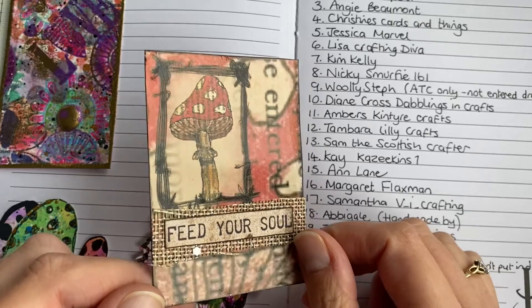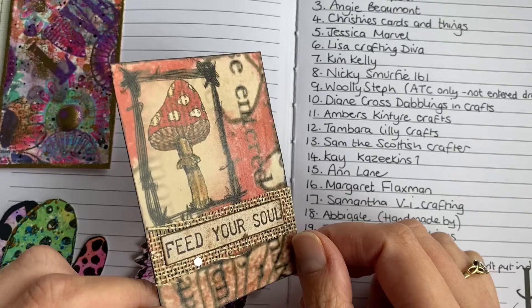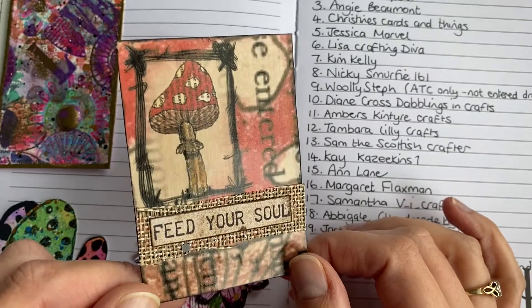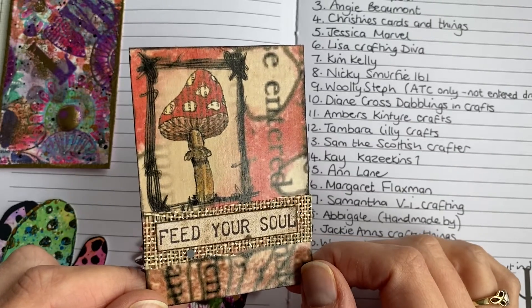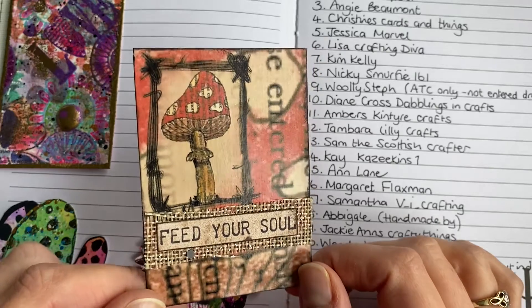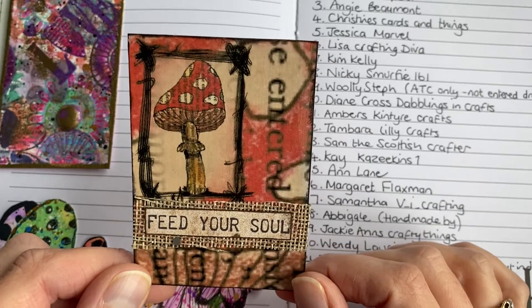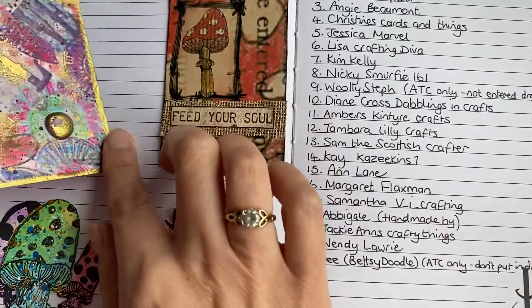I absolutely loved watching you show these in your live. The toad is still looking gorgeous - I take it this is made with the Procreate app. My daughter is obsessed with it; she comes in from school, gets changed, and disappears into her room with the iPad creating all sorts on Procreate. She loves it absolutely, and I love this too - it's gorgeous. I'm so pleased I've got one of the toadstool ones, thank you so much D.